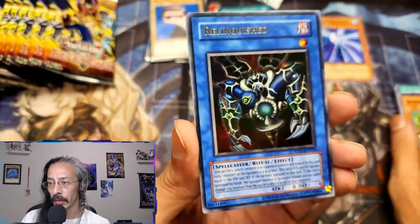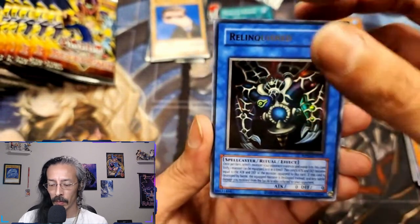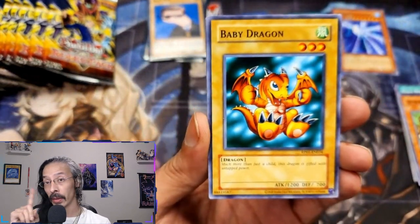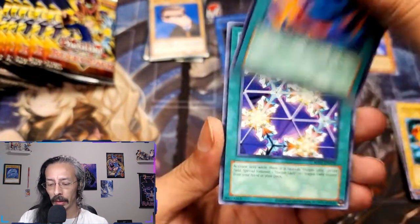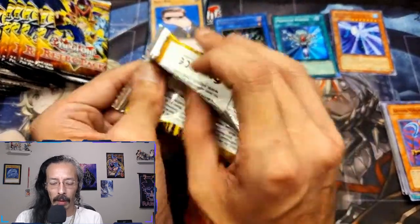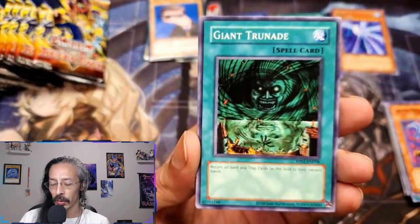Man, this first box is starting it off right. We got an ultra, we got a rare, we got a super — can we get a secret in the first box? Keep a Dragon, another Poly, Elegant Egotist, Armed Ninja — not gonna do it for that one. This brings back some amazing amazing memories: Giant Trunade.